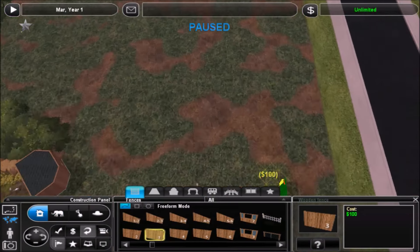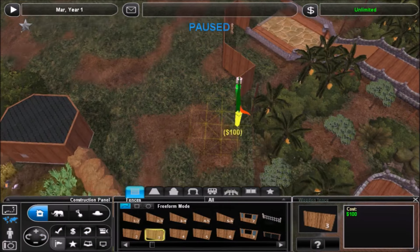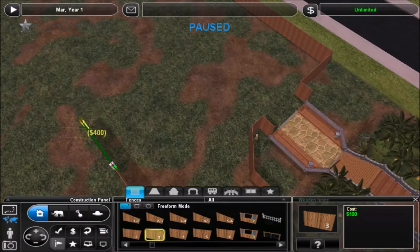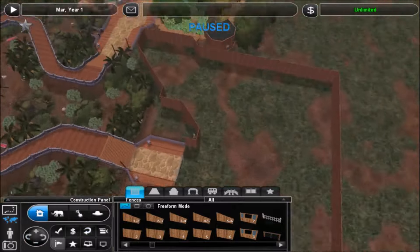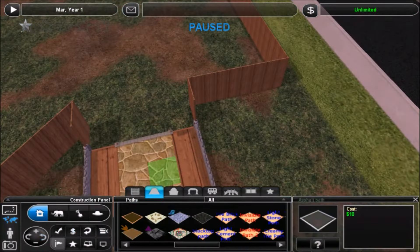Hello everyone and welcome back to Shizukesa Gardens. In this episode I'm going to be building a large — or fairly large anyways — primate house for four different primate species.